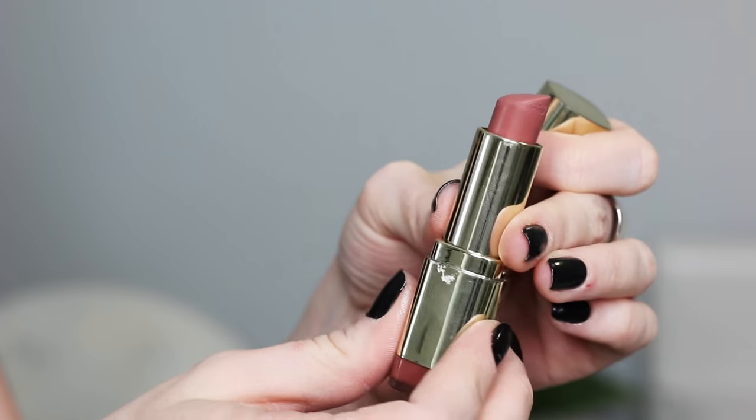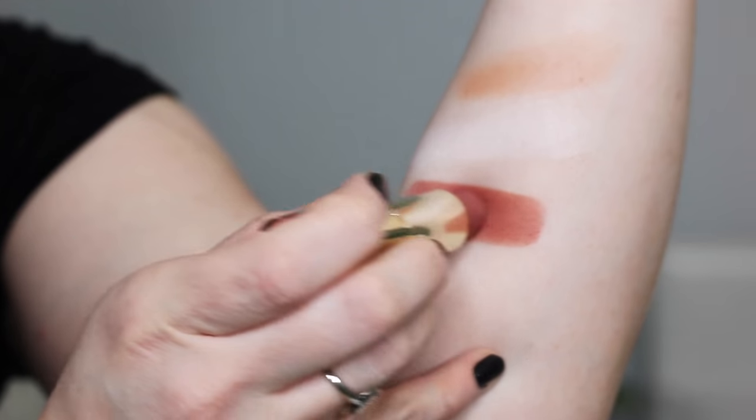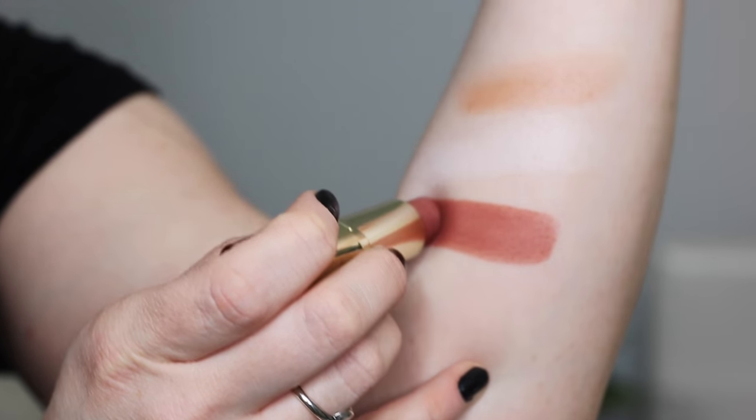I have a few favorite lip products of the year. The first you could probably guess if you've been watching my videos — the Milani Matte Naked Color Statement lipstick. Such a pretty shade; I don't think I've ever gotten more questions about my lipstick in real life than when I wear this. There was a phase where I wore this every single day for about three months to work. Perfect brown nude shade, and it doesn't wear off weird throughout the day. You can get these at the drugstore for around $6.